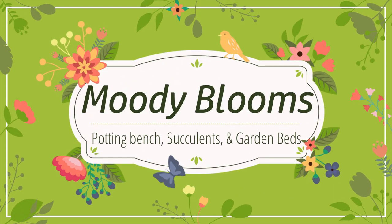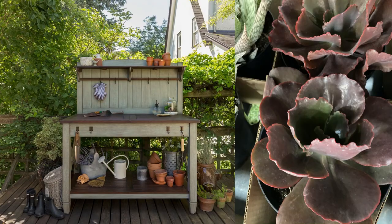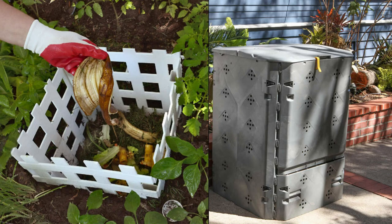Hi friends, I'm Mary Ellen. Welcome to Moody Blooms. Today we're going to check out a potting bench, some rare succulents, garden beds, and composters at Costco.